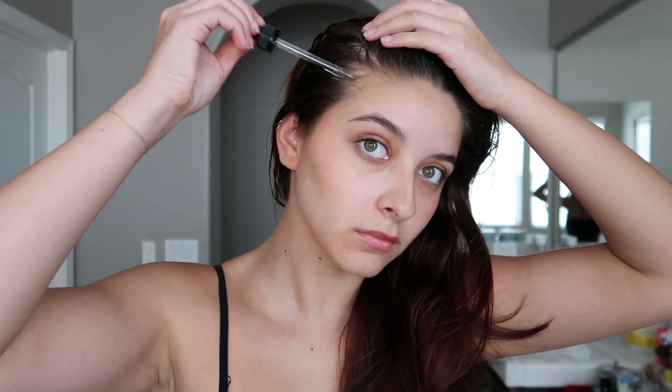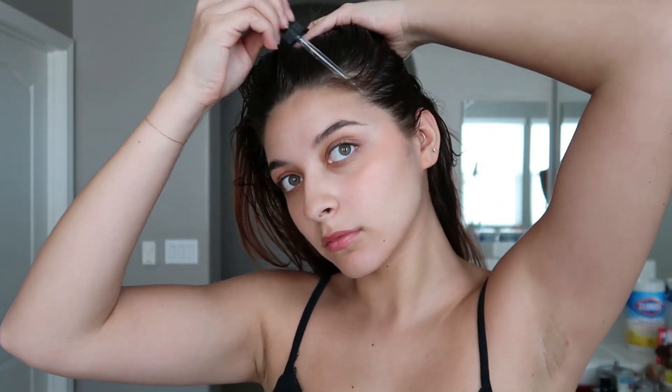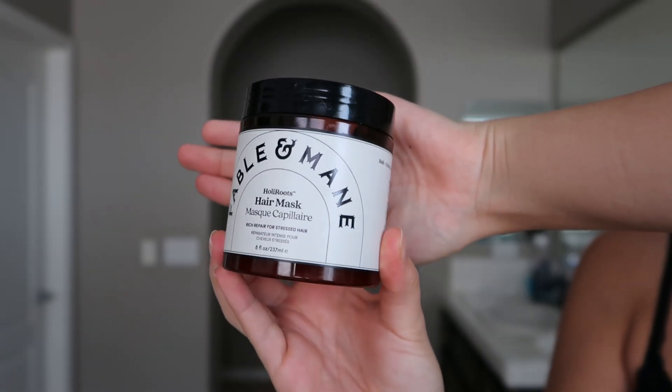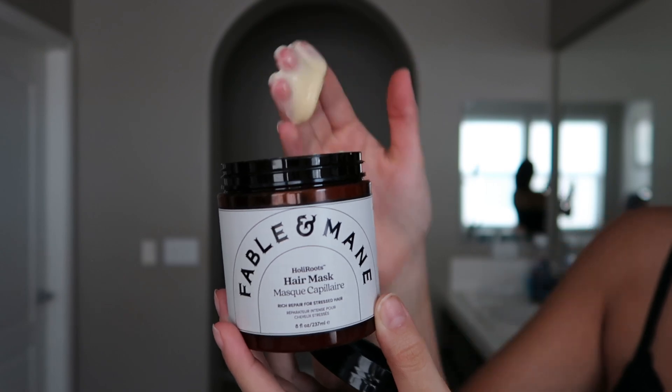I also did competitive cheer when I was younger, so I feel like all cheerleaders have these little side pieces that are problem areas. I just put extra oil there to make sure it's getting in. Once I've oiled all the sections of my hair, I give myself another mini scalp massage, then I put this Fable and Mane hair mask on the ends of my hair.